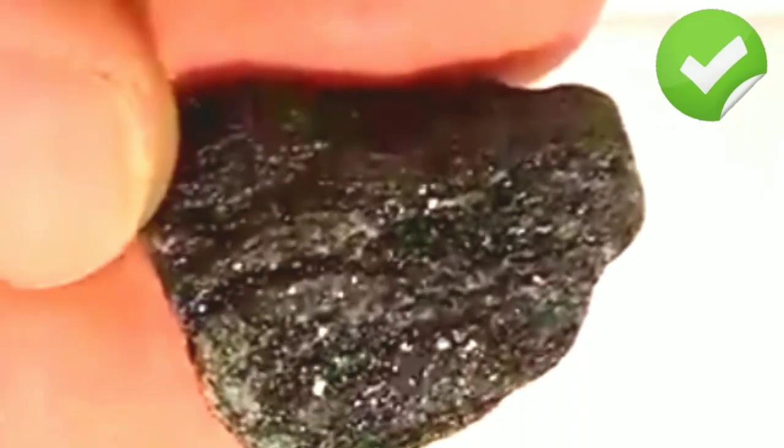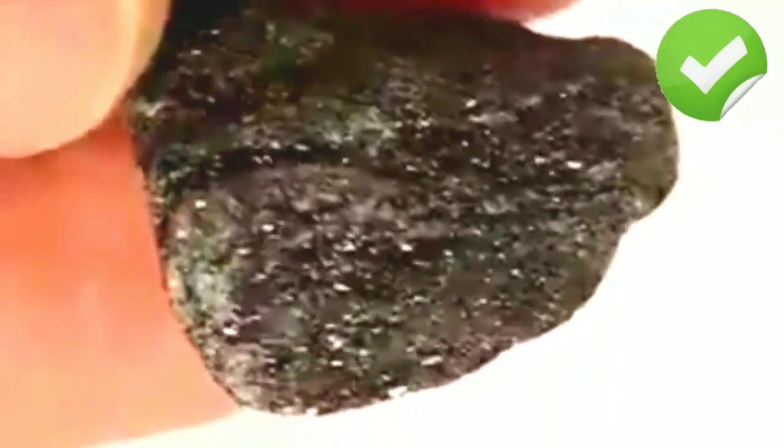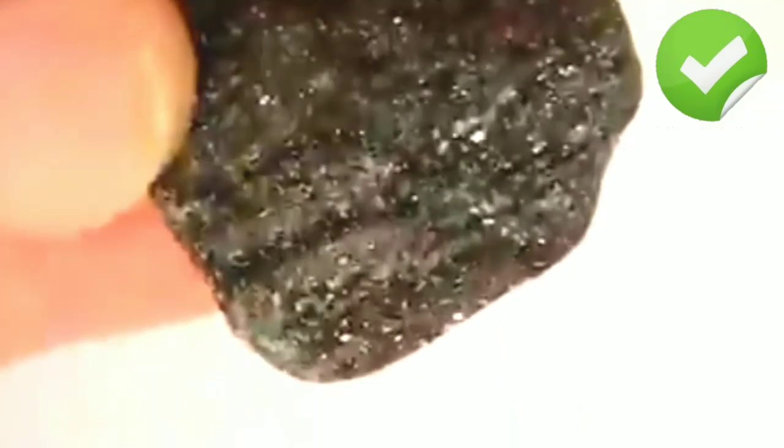Black diamonds are a fascinating and unique variety of diamond that have captured the imagination of designers, jewelers, and consumers alike. Their mysterious origins, unusual characteristics, and symbolic value make them a popular choice for those who want to create striking and distinctive pieces of jewelry. Whether used in engagement rings, industrial tools, or scientific experiments, black diamonds continue to intrigue and captivate those who encounter them.